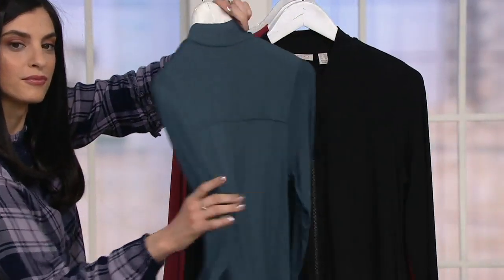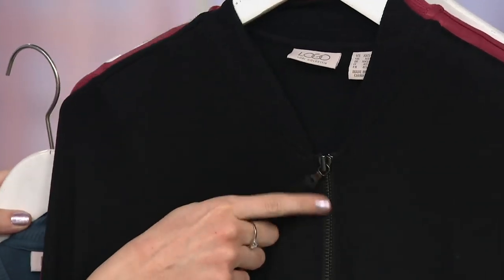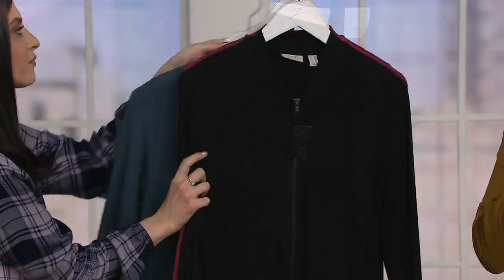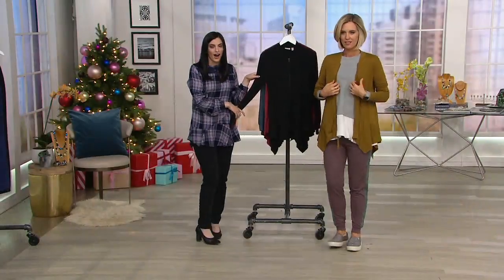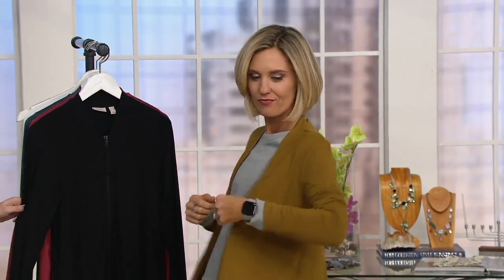Then there is the black — I mean, must have. That's also got that darker, kind of graphite hardware there. And I put on this smoky olive. I do love that. Look at how cute it is, right? With the sweat pant too.